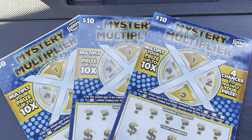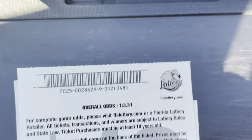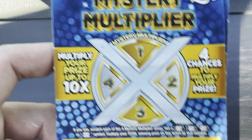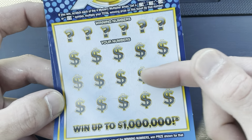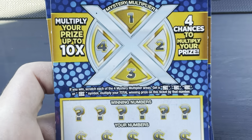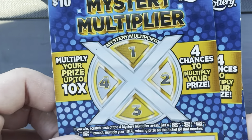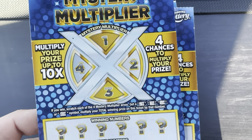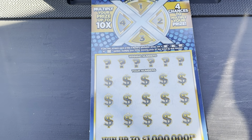First up we have the $10 Mystery Multiplier — a brand new ticket from the Florida Lottery. The odds are 1 in 3.31. I haven't played too many of these yet but it seems decent. We've got to find winning numbers that match our numbers down at the bottom, or that stack of pancakes for an instant win. If we win anything, there's a possibility of finding a multiplier up top. We can definitely get 1X or 10X. Tickets run 14 down to 12, and 12 is one of my favorite numbers.